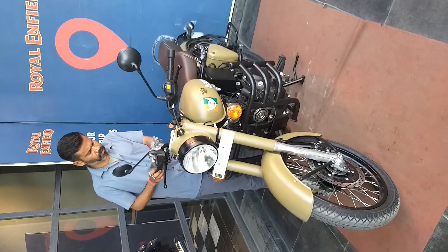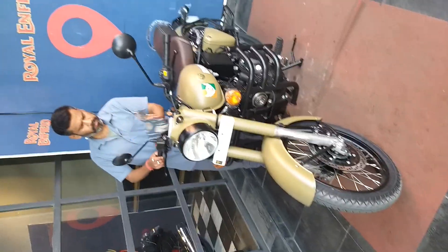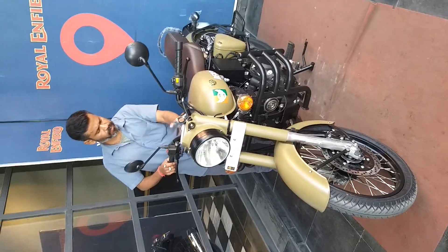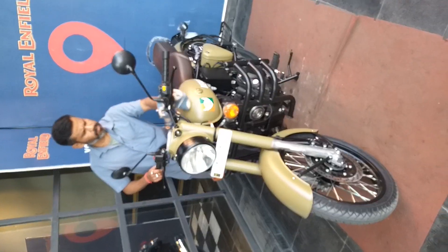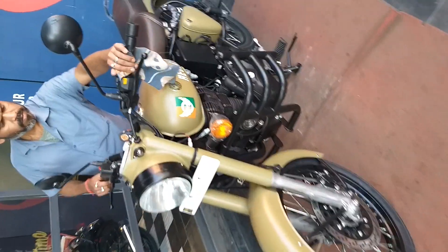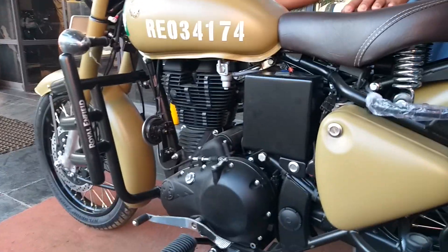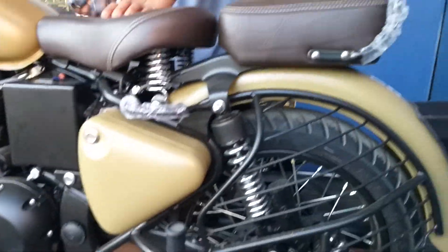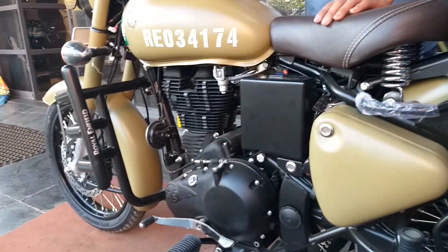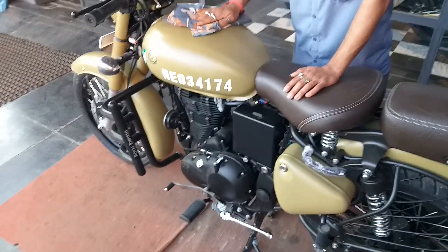Hey guys, my new beast, built to be ridden on the road. I just purchased this one and it will be handed over to me in 30 to 40 minutes. We had to wait for two months.